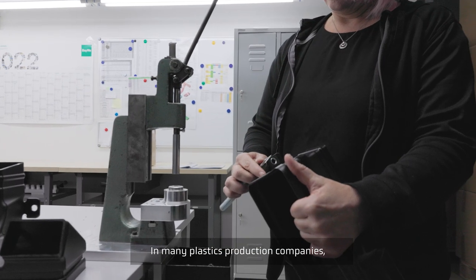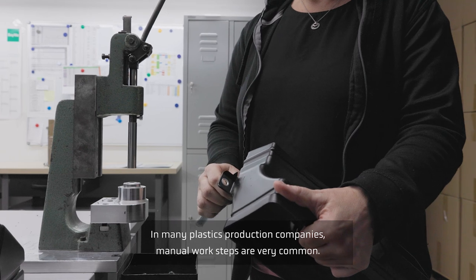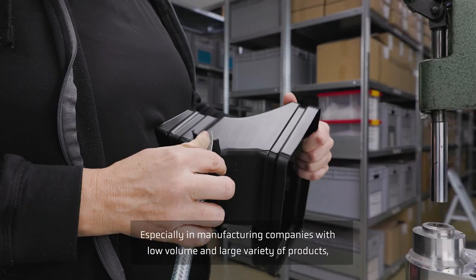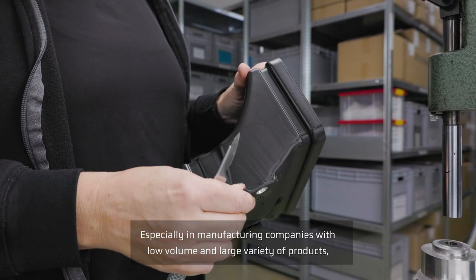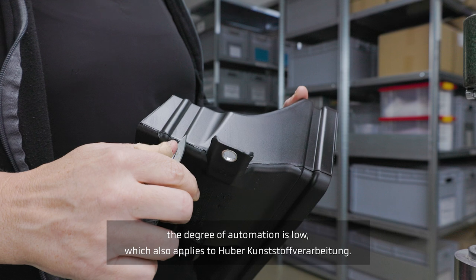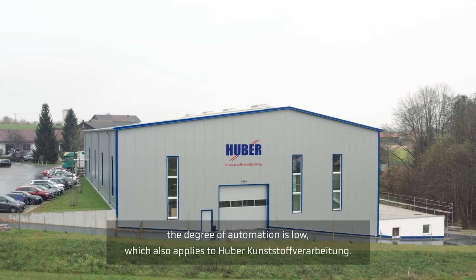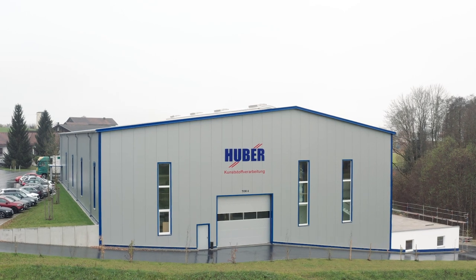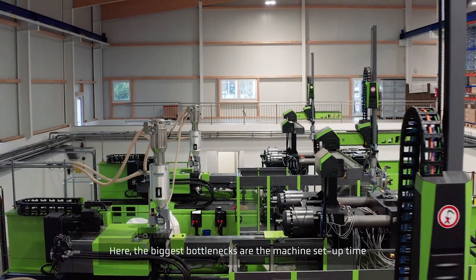In many plastic production companies, manual work steps are very common, especially in manufacturing companies with low volume and large variety of products. The degree of automation is low, which also applies to Huber Kunststoffverarbeitung. Here, the biggest bottlenecks are